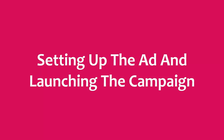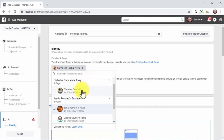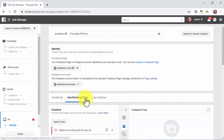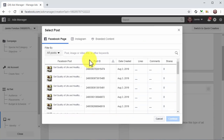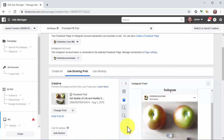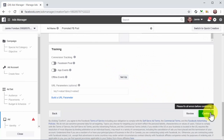Setting up the Ad and Launching the Campaign: enter your ad name, then in the Identity section, click the Facebook page menu button and select the Facebook page connected to your Instagram account — your Instagram username will appear below. Click the Use Existing Post tab, go to the Creative section, click Select Post, and you'll see a list of all Facebook posts on your page. Click the post you want to promote, then click Continue. Your selected post loads as the ad creative with a preview on the right. Click Confirm to submit your campaign — it will start running within 5 to 10 minutes.